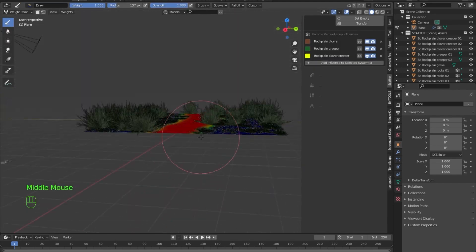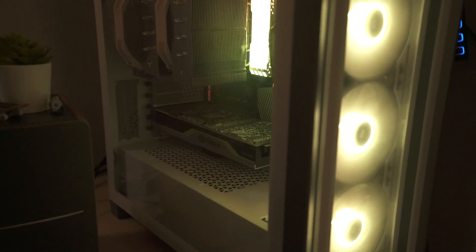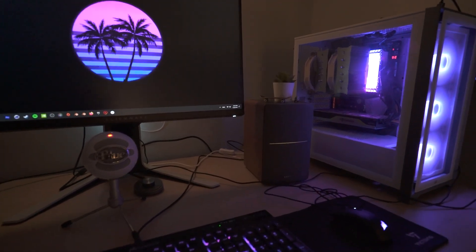I also wanted to talk about how I use NVIDIA products on a daily basis in my workflow. I do use an NVIDIA Quadro RTX 5000 GPU for my renders. It's a beast of a machine and really speeds up my workflow so much.